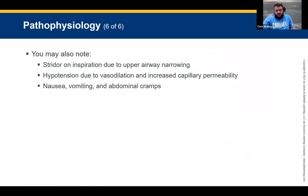Stridor may be heard on inspiration if there's upper airway narrowing. If the airway gets more and more narrow, you're going to hear stridor. I highly recommend you go on YouTube and listen to these different respiratory sounds so you have an idea of what they sound like. Stridor and wheezing can both kind of sound the same, so it takes time to distinguish. Hypotension is due to vasodilation and increased capillary permeability. Blood pressure drops because blood vessels are expanding, so our blood pressure goes down.